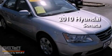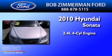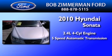This is a 2010 Hyundai Sonata. It features a 2.4-liter, four-cylinder engine and a five-speed automatic transmission.